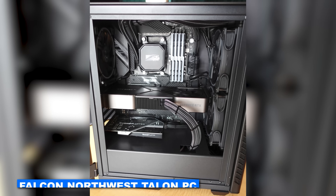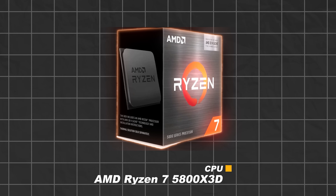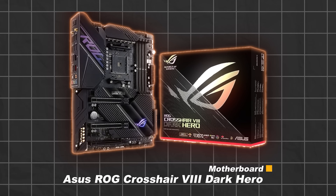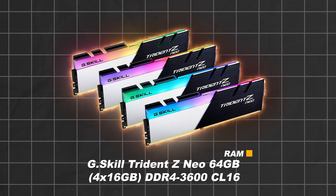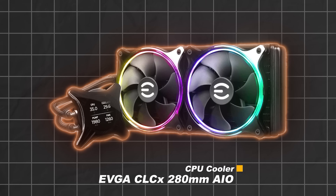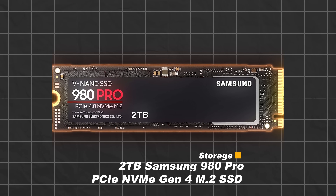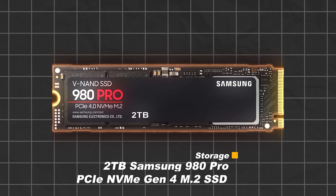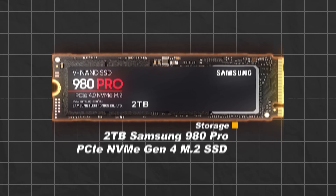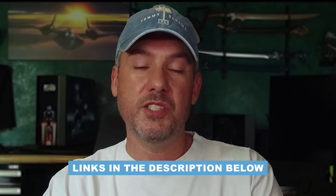The system being upgraded today is a Falcon Northwest Talon PC with the following components. For the CPU, we have a Ryzen 7 5800 X3D. For the motherboard, we have an ASUS ROG Crosshair 8 Dark Hero. For memory, we have a G.Skill Trident Z Neo 64GB kit of DDR4-3600 at CL16. For the CPU cooler, we have an EVGA CLC 280mm AIO. For the GPU, we have an NVIDIA GeForce RTX 3080 Ti Founders Edition. For storage, we have a 2TB Samsung 980 Pro PCIe NVMe Gen 4 M.2 SSD. And for the power supply, we have a Seasonic Prime TX1000 1000W 80 Plus Titanium PSU. Affiliate links for all of these components are listed in the description below.